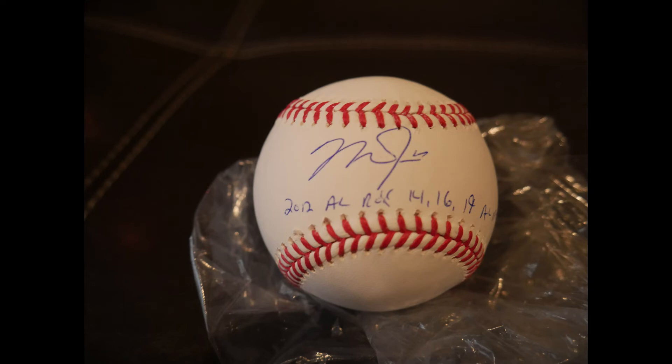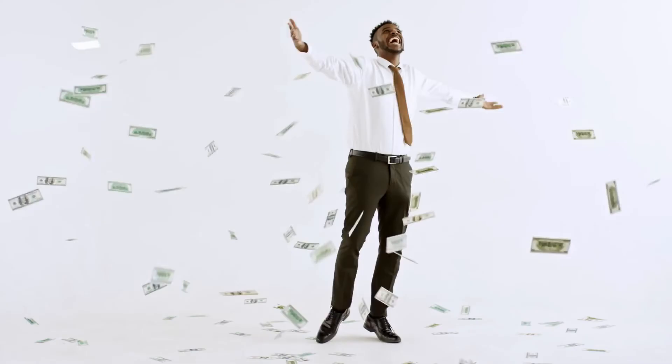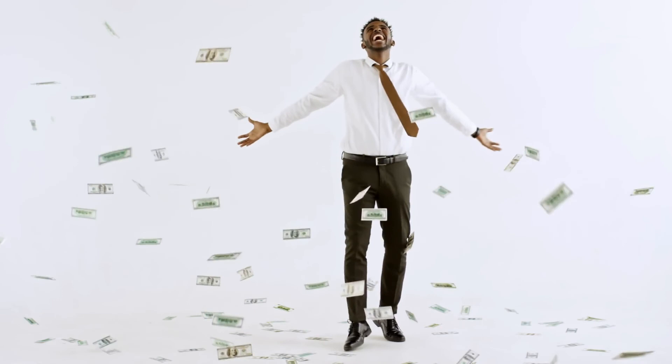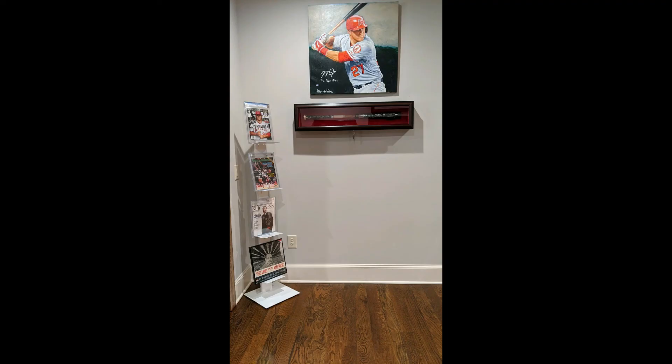We also got a few single-signed baseballs. These are the best thing for Trout — if you don't want to fork over the money on inscriptions, single-signed balls are definitely the way to go. All-Star baseballs are another great option for you as well.